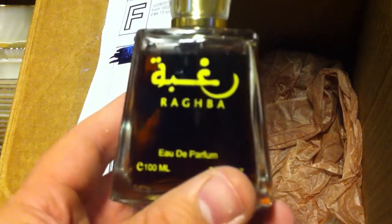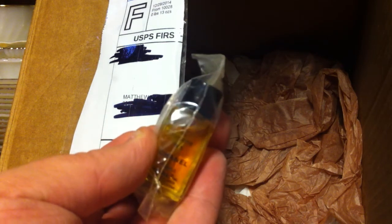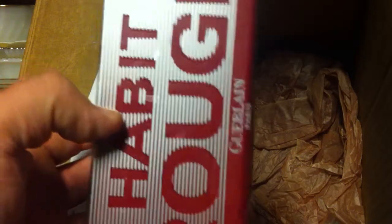So we got Ragiba, our little mini Chanels, and we got Habit Rouge, Oscar, Oscar, and Tom Ford. That's my fragrance haul for today.